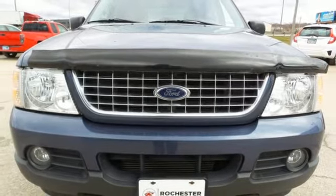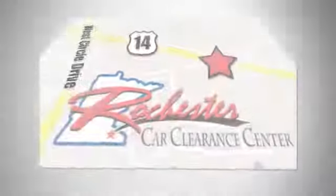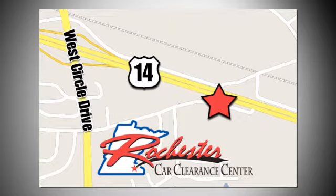You need to drive it to believe it. See it for yourself today. At Rochester Car Clearance Center, you get our best price, bottom line. We are conveniently located on Highway 14 West, near West Circle Drive.